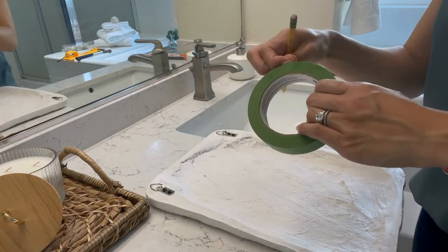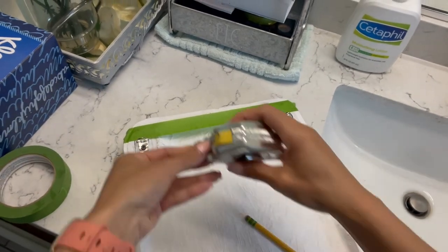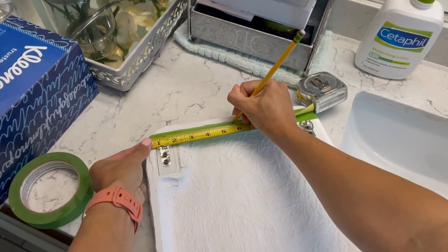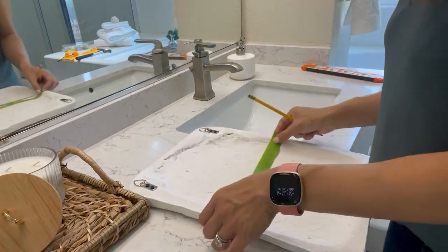Next, take that same roll of painter's tape and run it the width of the picture. Cut it to exactly the same length, measure that width, find the middle mark, and mark that piece of tape. Look at where those hangers fall and mark on the tape where you would actually have the nail, or where they would hang from the nail.